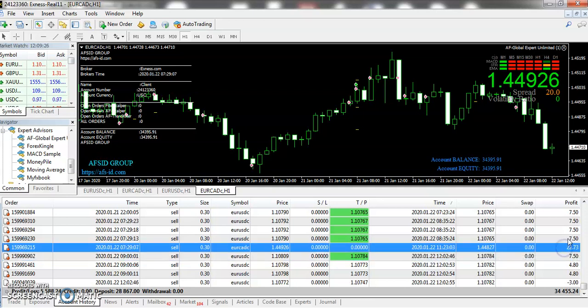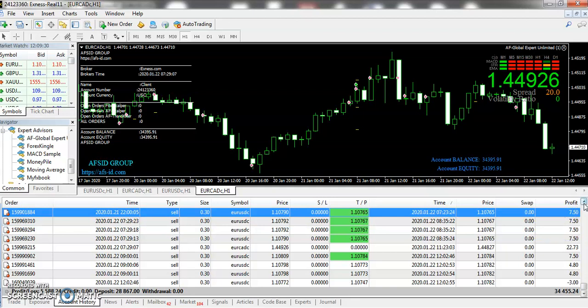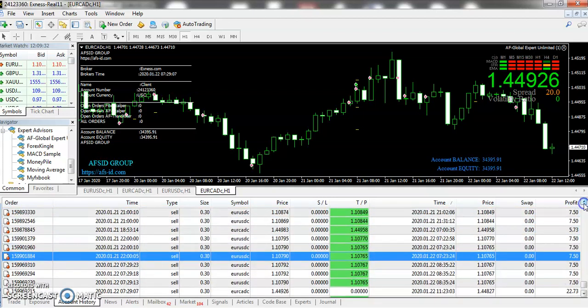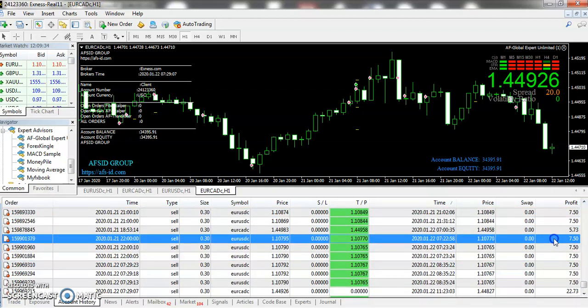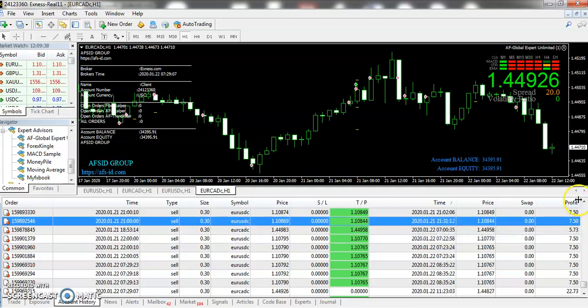You can see values of 7.50, 22.73, and a series of 7.50 results, and 5.73, and that belongs to yesterday.